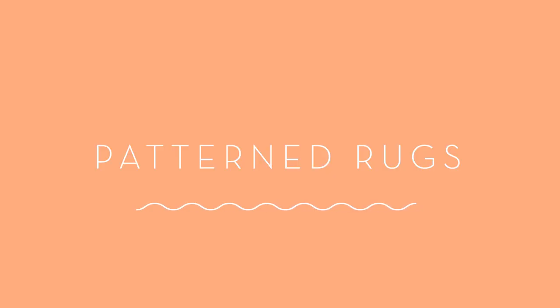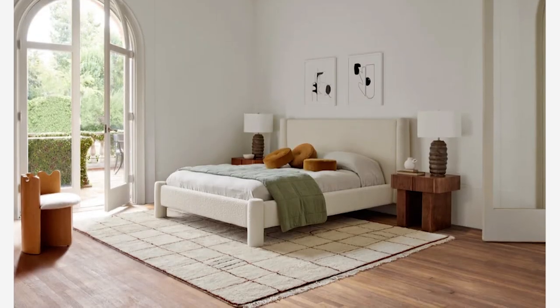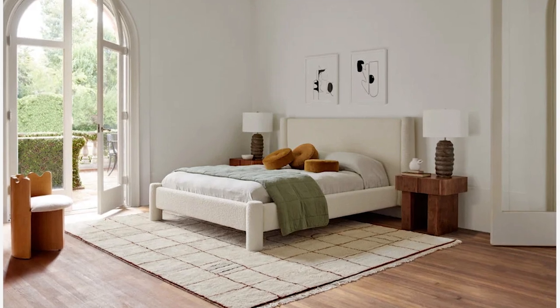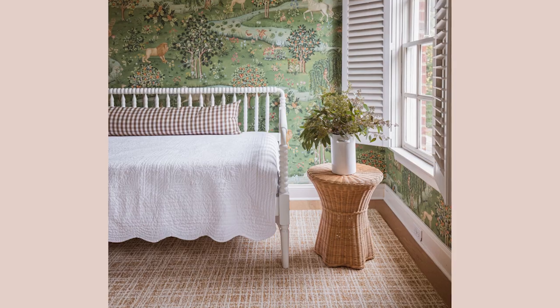Patterned rugs. Another way we're seeing pattern incorporated into the bedroom is through the use of interesting tonal rugs. Rugs with grids, checkers, stripes, and blocky designs are all very popular right now. Bringing pattern into the bedroom this way is great for neutral lovers, but also for people that feel a bit shy about playing with bold colors.